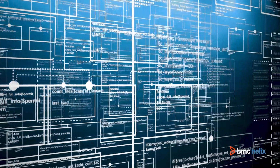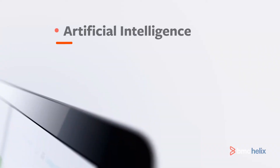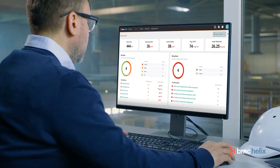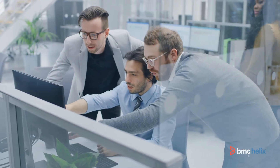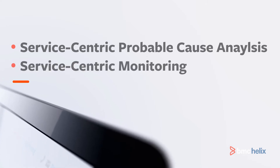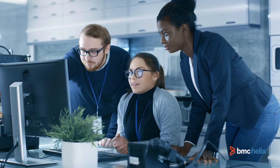Cut through the noise and prevent service degradation with AIOps. Its artificial intelligence, machine learning, and advanced analytics capabilities can analyze extremely large data sets, detect anomalies, and automate event correlation. Quickly identify the root cause of problems with AI-enhanced service-centric probable cause analysis, and use service-centric monitoring to generate heat maps and tile views that show the current state of a business service.